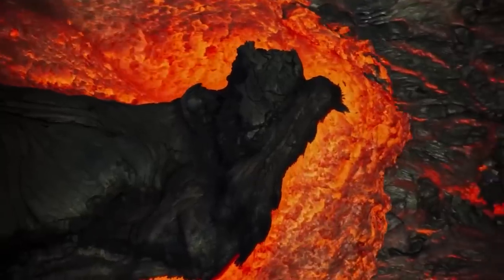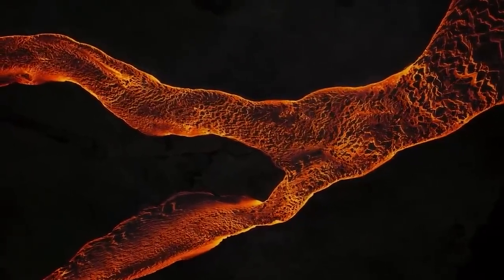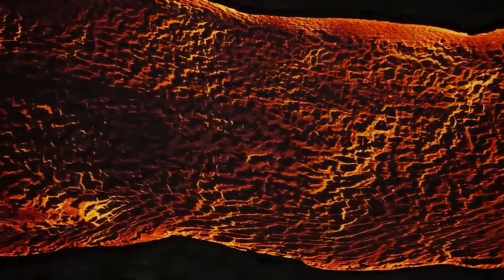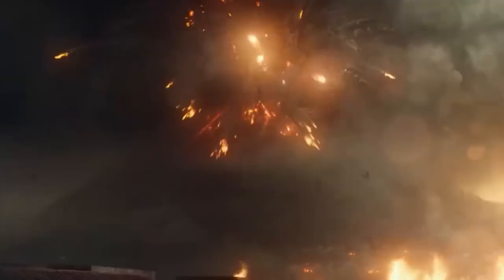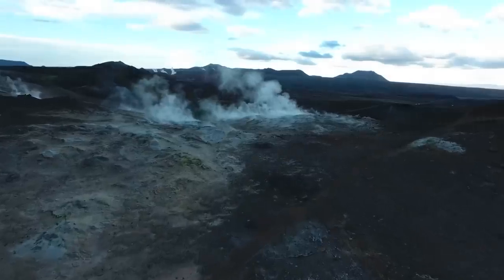If NASA's attempts don't thwart a potential Yellowstone eruption, the consequences could be dire. Imagine the supervolcano erupting again, spewing ash across thousands of miles, damaging structures, suffocating crops, and causing widespread power plant shutdowns. This scenario would be catastrophic.